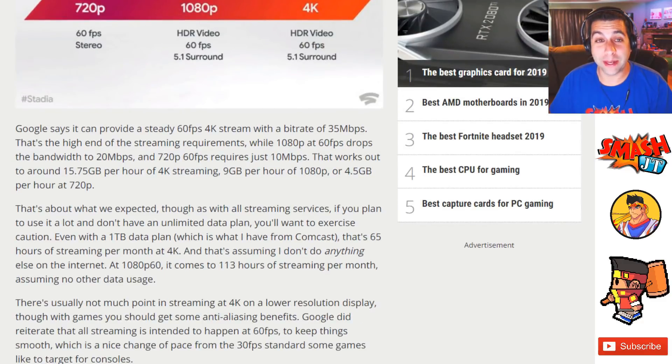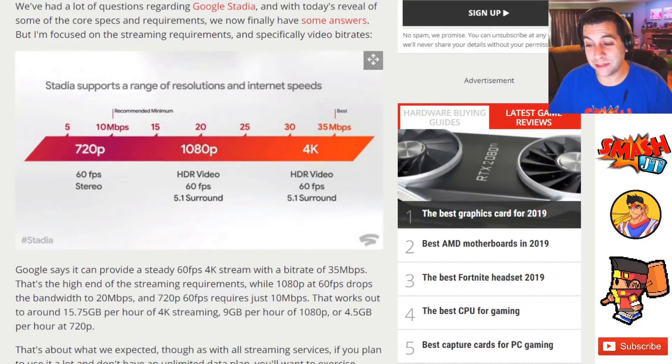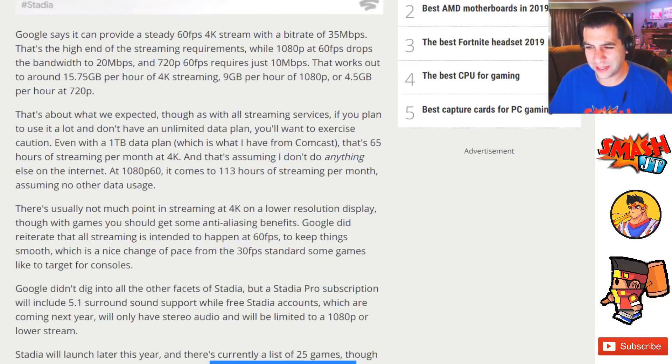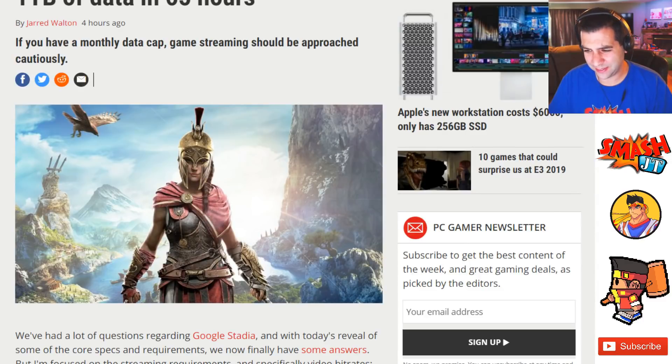This is a big barrier to entry for people that want a high quality gaming experience. Assuming you're able to spend a lot of money to get a good high-speed internet connection, you also have to worry about data caps. And depending on where you live — if you're in an apartment complex or a heavily populated area — that could impact the consistency of your data speed. And on top of that, if there are data caps, that makes this whole situation kind of fall apart at the seams.